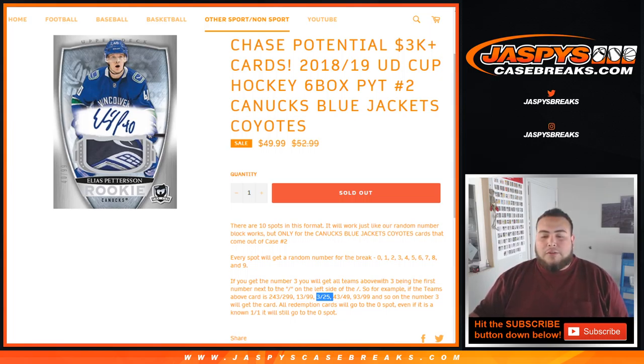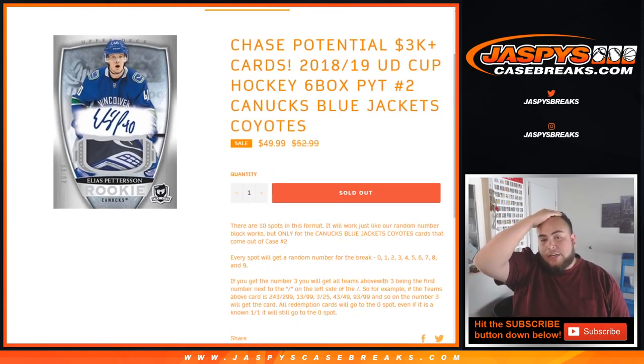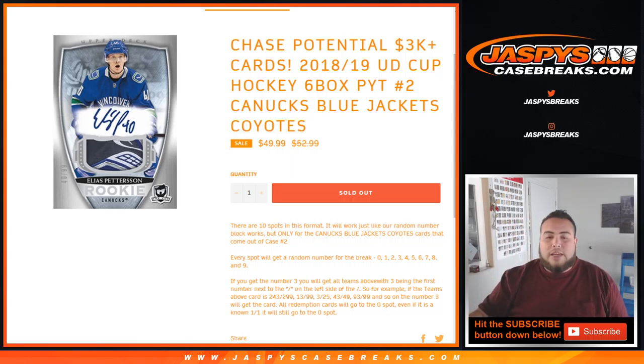All redemption cards will go to spot 0 — even if it's an old 101, it'll still go to spot 0. And if there are unnumbered cards — I know there were some. Always Brilliance and the renditions cards usually are numbered. If there are any unnumbered cards, we'll randomize it to one lot to one customer in the break. If there are multiple big hits, like a couple Pattersons or something like that, we'll do them 1, 2, 3, however many there are. But if it's just some base cards or something similar, we'll just do them one lot. If there's something huge, we'll do multiple.